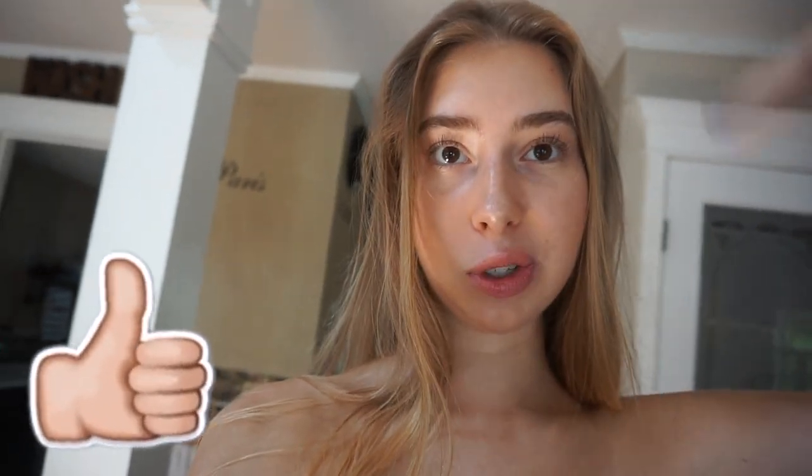Thank you guys so much for watching! If you liked that video, make sure to give me a huge thumbs up and don't forget to hit the subscribe button. I'll see you guys in my next video!